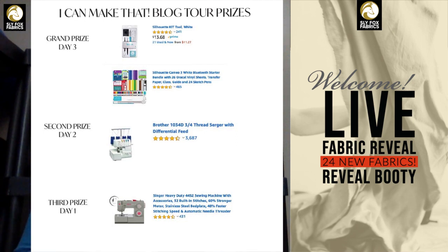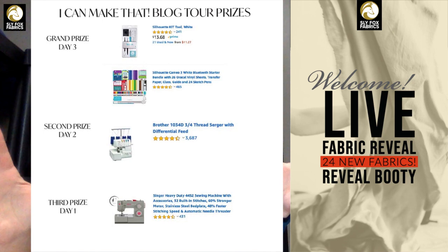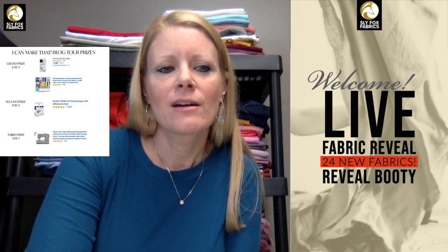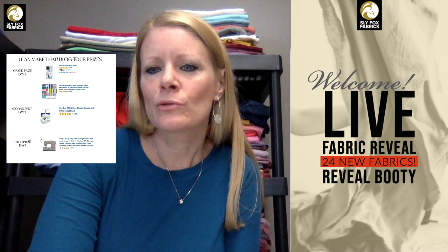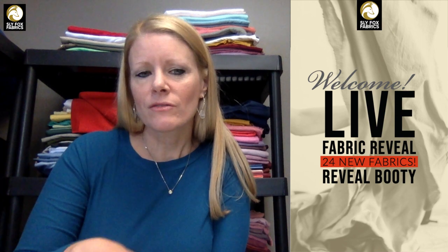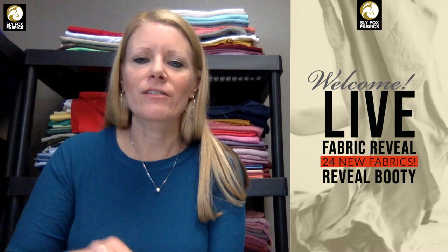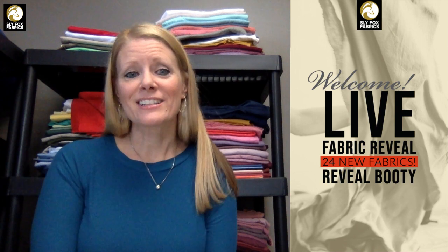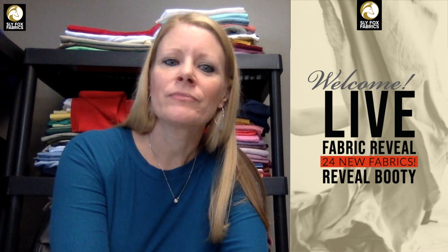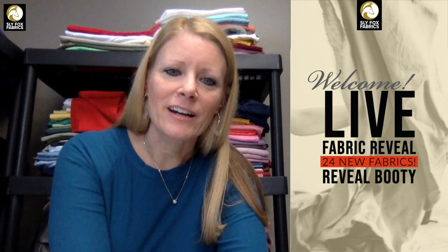So the big prizes are the heavy duty Singer sewing machine, the Brother serger, and the Cricut Cameo 3. There will probably be 10 winners every day, maybe even more. Also, the person who submitted the look that was chosen to be recreated will receive the pattern and fabric to remake that look themselves — the pattern the blogger used, plus fabric from us, for free. So they can remake that look too.